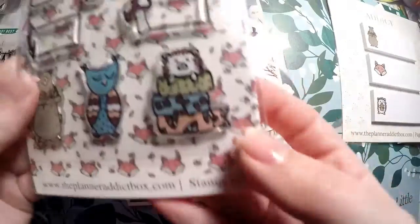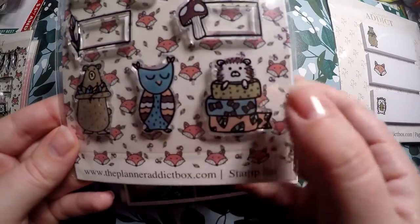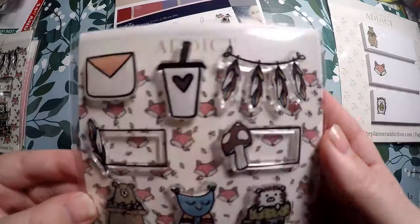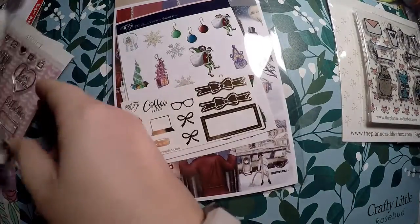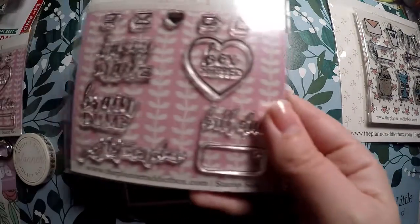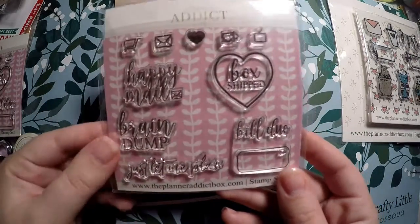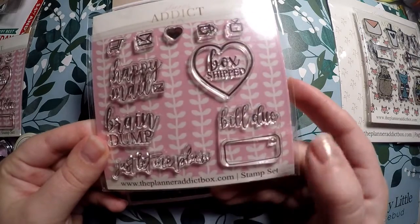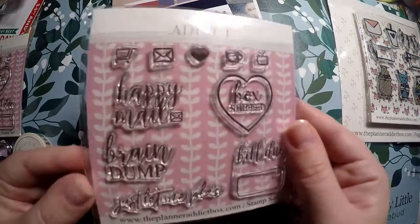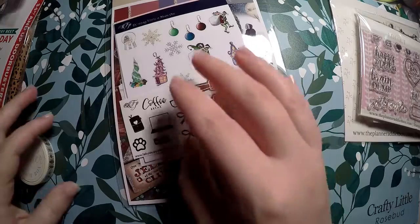I got this stamp kit with forest animals — I'm obsessed with owls and hedgehogs, and I really liked foxes but they didn't have a fox stamp. I picked up two because one will come up in a giveaway. Then I got these little Happy Mail, Brain Dump, and Just Let Me Plan enamel pins or stickers — very planner-based — and Bill Due. I thought these were cute for the planner girl, and again I got two so one will come in a giveaway.